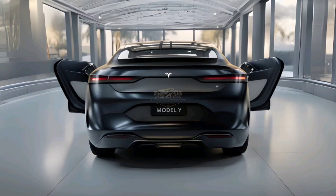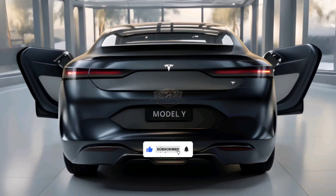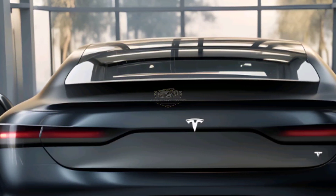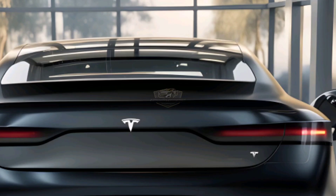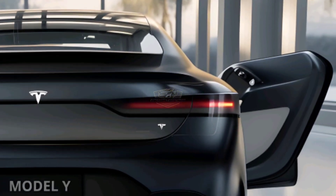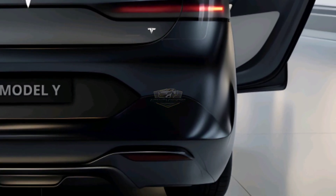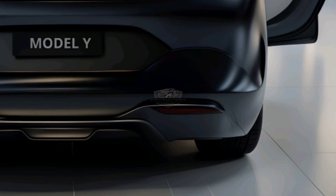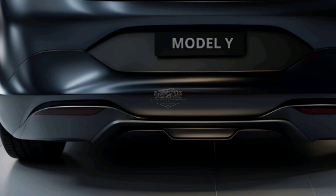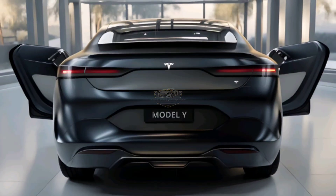Welcome back to Automatic Addiction. Imagine an electric SUV that's not just fast, but smart too — it's the 2025 Tesla Model Y. More advanced, more efficient, and ready to take the driving experience to a whole new level. With smarter autonomous technology, longer battery range, and an increasingly futuristic design, Tesla is proving once again that it is the leader in the electric vehicle revolution. Is this the best electric SUV of 2025? Let's unpack all the benefits.